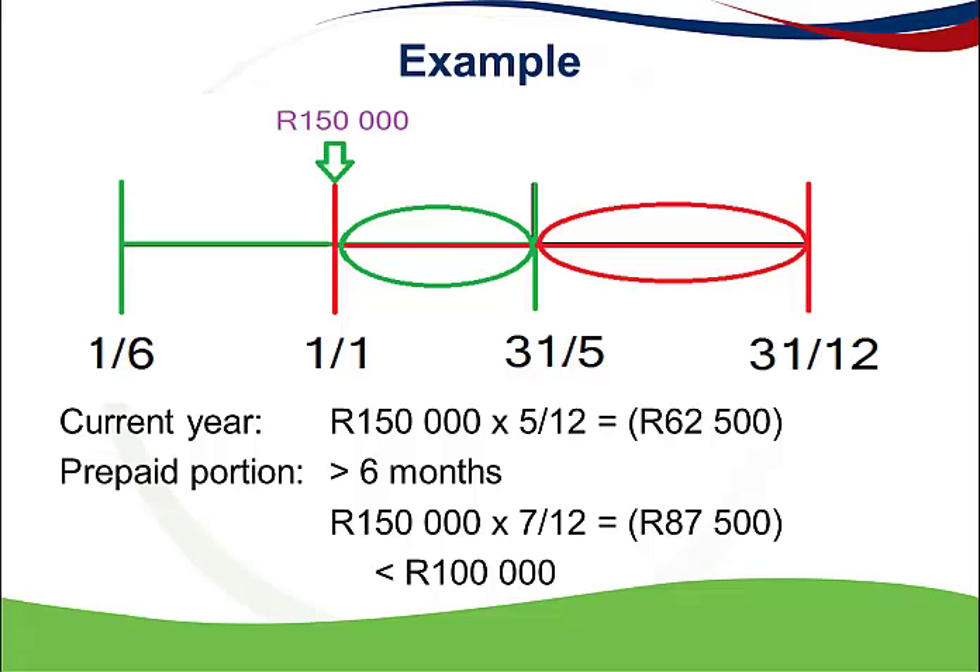It is clear that I am able to deduct the full amount of 150,000 — by means of the 62,500 and the 87,500 — but I need to consider the two deductions separately, because they relate to two different sections. The current year portion relates to the general deduction formula, section 11a, and the prepaid portion relates to the special deduction offered by section 23h. I hope that this podcast has shed some light on how to approach an expense that relates to both the current year and the following year of assessment by means of a prepaid portion.